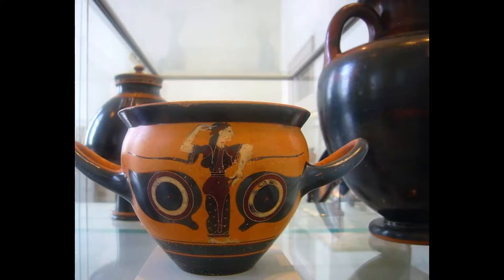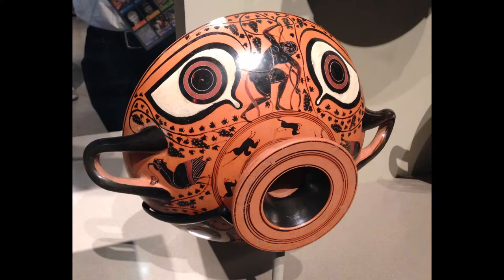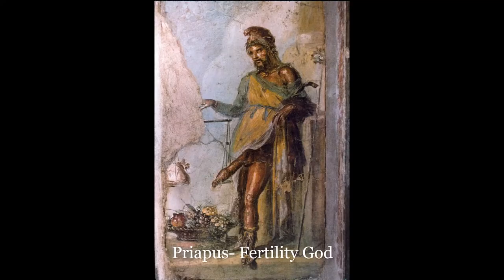Divine art also prominently features apotropaic devices which terrify evil spirits. The best Greek example of this is Athena's shield, the aegis, which featured Medusa's head mounted on it. For the Greeks, securing one's safety was paramount, and imagery was one way to guarantee spiritual protection, or at least appeal to certain gods and divine aspects that would help you ward off evil.